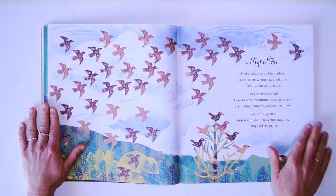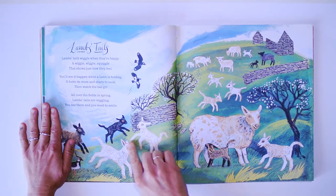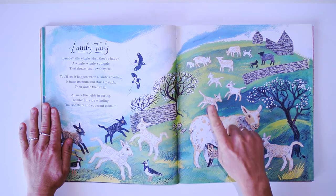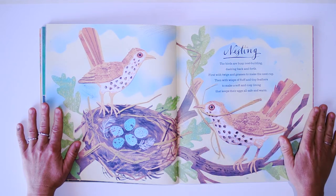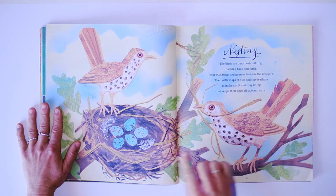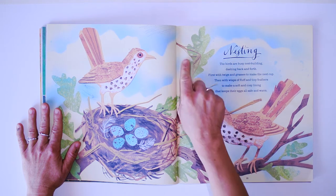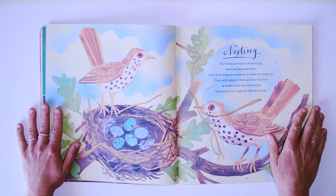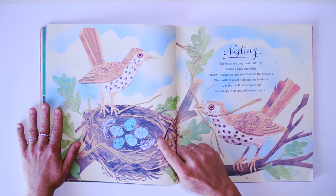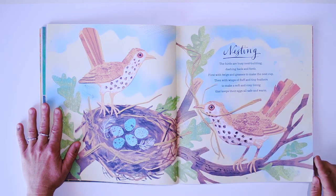Dandelions, migrations, seagulls, and lambs. Nesting. The birds are busy nest-building, dashing back and forth, first with twigs and grasses to make the nest, and then with wisps and fluff and tiny feathers to make a soft and cozy lining that keeps their eggs all safe and warm.